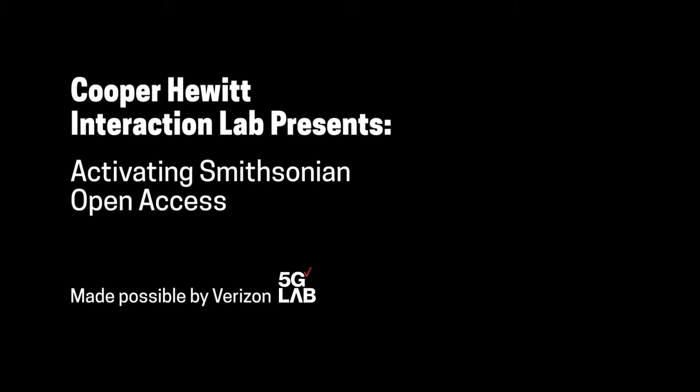Cooper Hewitt Interaction Lab presents Activating Smithsonian Open Access, made possible by Verizon 5G Lab.